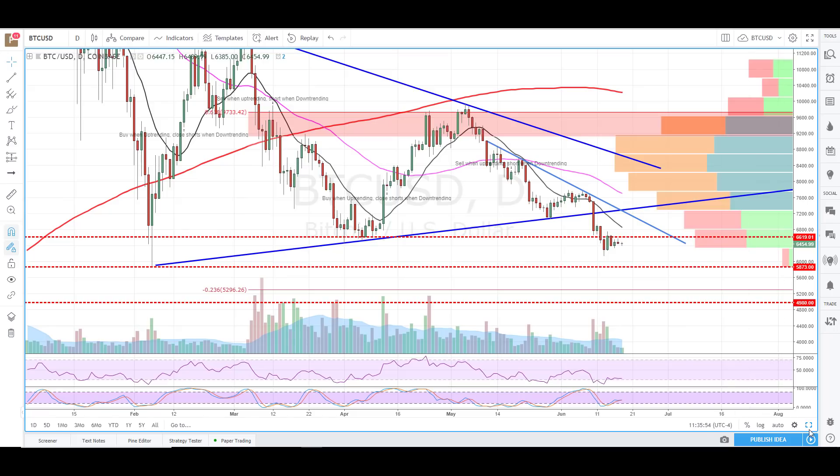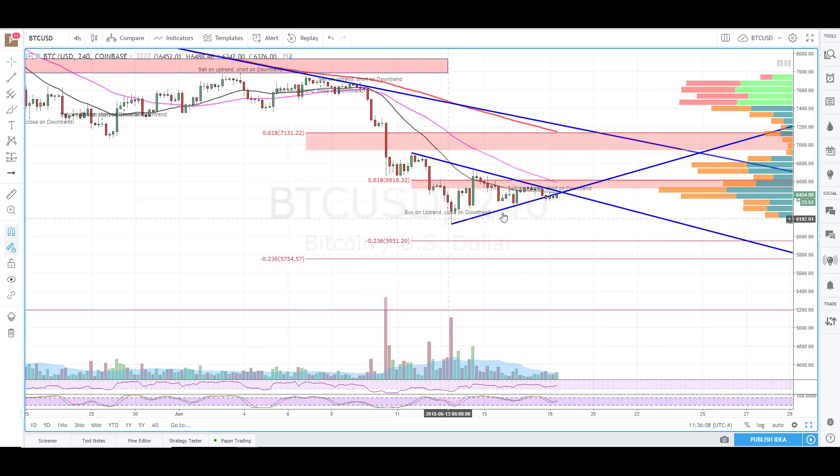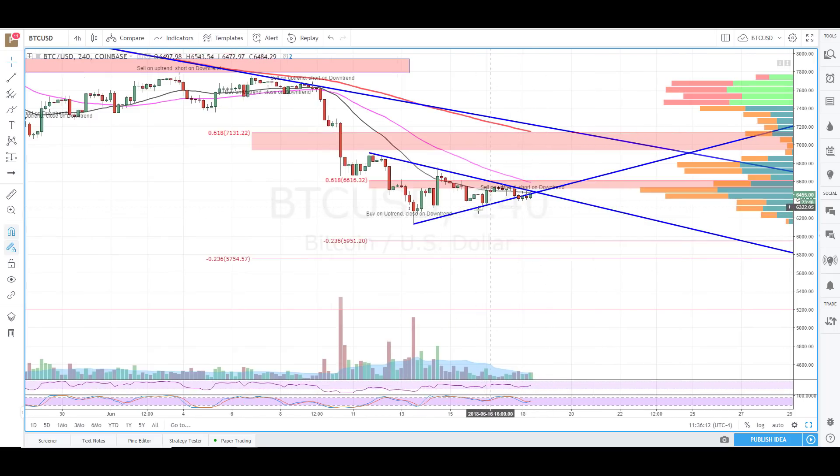The problem with that pennant formation is that it broke the trend line, and you don't really want to see that when you have the pennant. That, to me, is more bearish than bullish. What would change my tune on that — right now you're kind of neutral here because you're still consolidating in this area, kind of hinting toward a possible break lower. But it could, in fact, break this upper trend line a bit and get back to more of a bullish tone. Until there's more of a decisive move in either direction, it's hard to commit one way or the other.